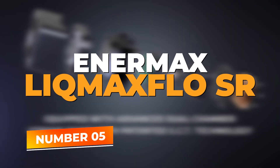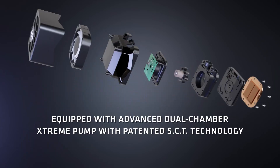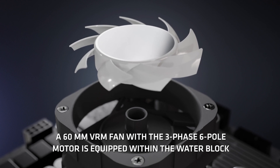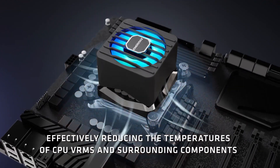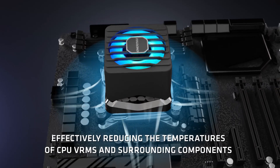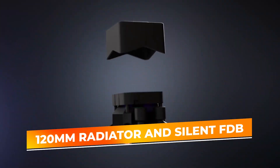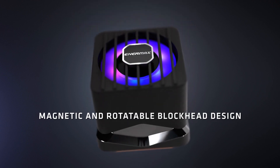Number 5: Enermax Licmax Flow SR. The Enermax Licmax Flow SR 120mm ARGB AIO CPU liquid cooler is an efficient and compact cooling solution designed for gamers and enthusiasts who prioritize quiet and reliable performance. Its 120mm radiator and silent FDB fluid dynamic bearing PWM fan provide effective cooling in a smaller form factor.